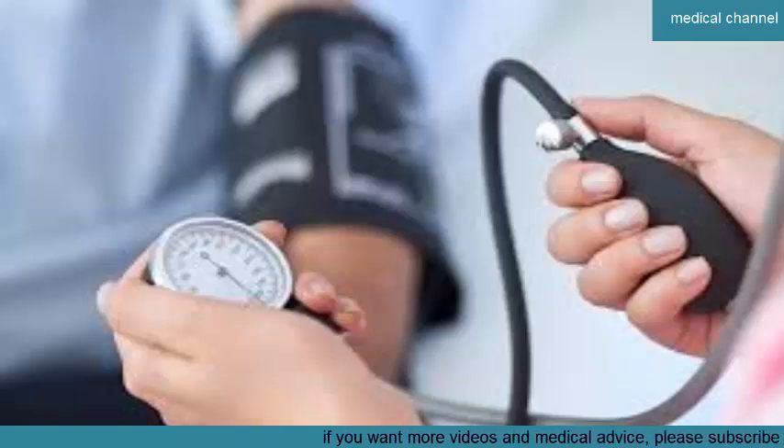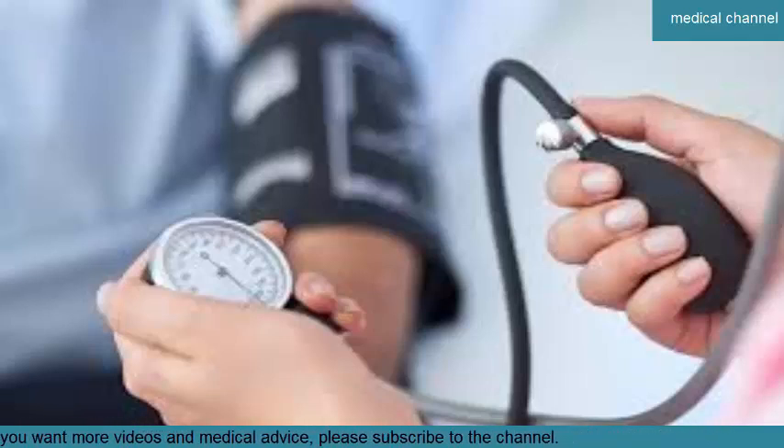Complications and risks of high blood pressure. Over time, untreated high blood pressure can cause heart disease and increase your risk of related complications such as heart attack, stroke, and heart failure.